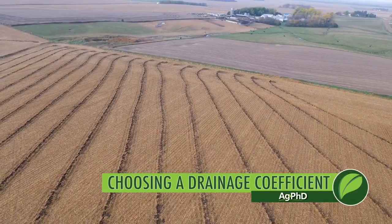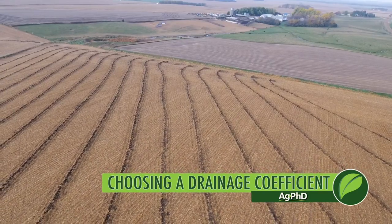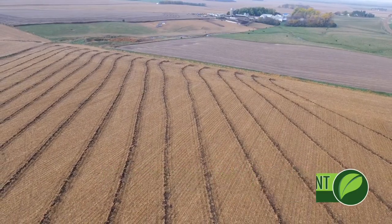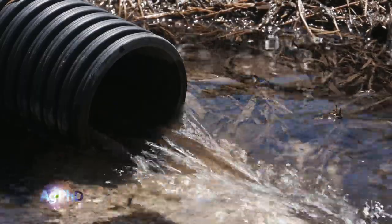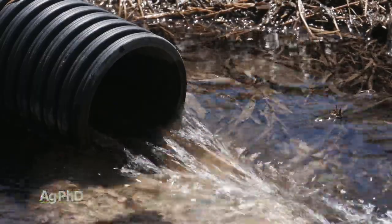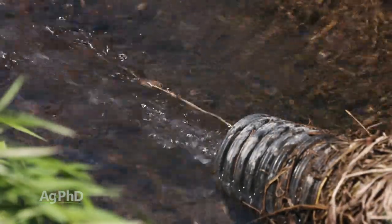Having great drainage is incredibly important. You have to have that if you want top yields, great soil health, and a good long-term future. But when we talk about improving drainage, a lot of people say they don't know enough about tiling or how much tile they should have. Even if you've had lots of tile on your farm, one of the most important factors to talk about is drainage coefficient — in other words, how much water can you get rid of per acre per day?